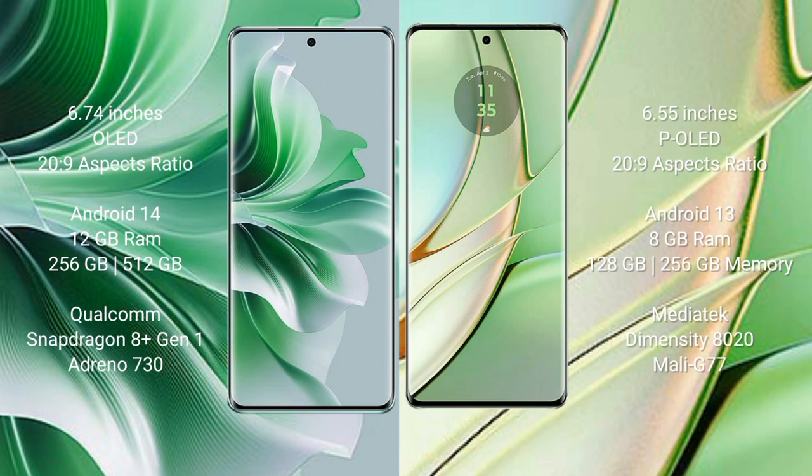The OPPO Reno 11 Pro comes with a 6.74-inch OLED display, while the Motorola H40 comes with a 6.55-inch P-OLED display, both starting at 269. The OPPO Reno 11 Pro runs on Android 14, while the Motorola H40 runs on Android 13.